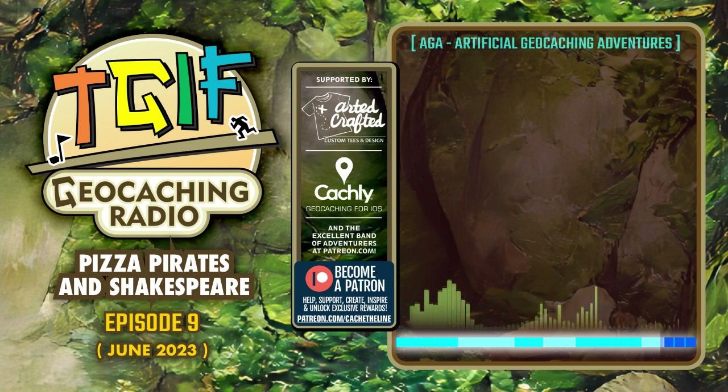Speaking of our AI friend, it needs a name. I'm opening the floor to you and making it a contest. If you have an idea for a name for our AI geo friend, send it in. If I pick your name, I'll send you two Cache the Line pens and a bit of bonus swag. Think of something fun, creative, and witty, and then email tgif at cachetheline.net with the subject 'AI geocacher name.' Let's see what artificial geocaching adventures our AI will take us on next.